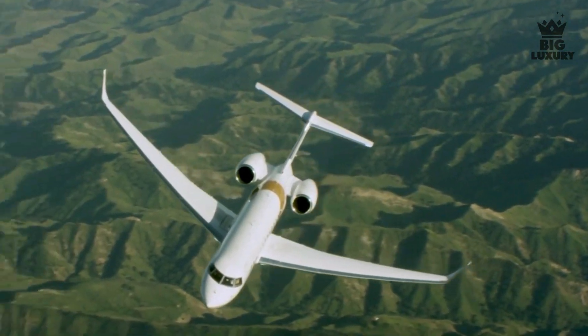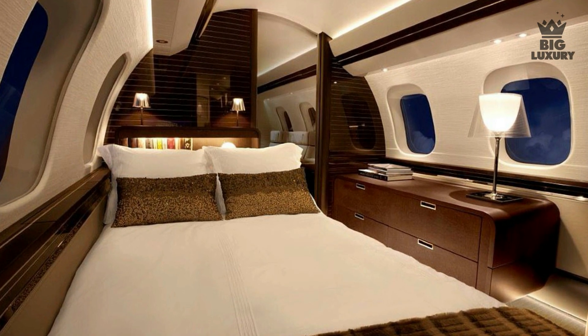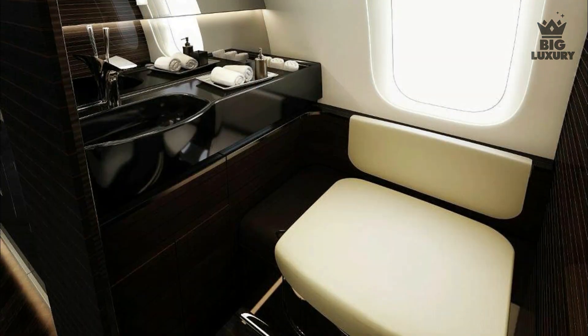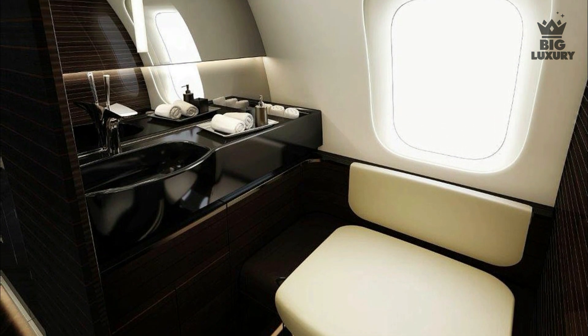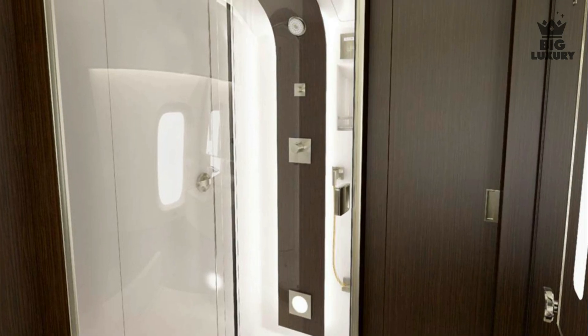If you grow tired of those areas, you can retreat to the private suite in the back, where you will find a dedicated bed and an additional divan to relax on. For those seeking peace and quiet, there is also an in-suite restroom, which most buyers choose to add a shower to.